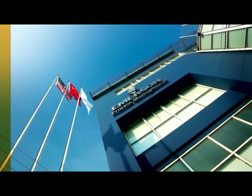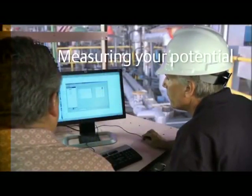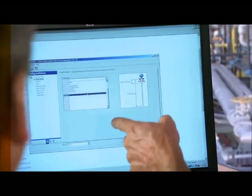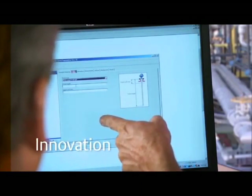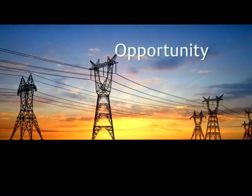At Emerson, we see measurement differently, and we're helping customers around the world see it differently too. Here, measurement isn't just about precision — it's about delivering innovative solutions that help you operate at your full potential. Imagine what you could accomplish if you had access to the right information at the right time.